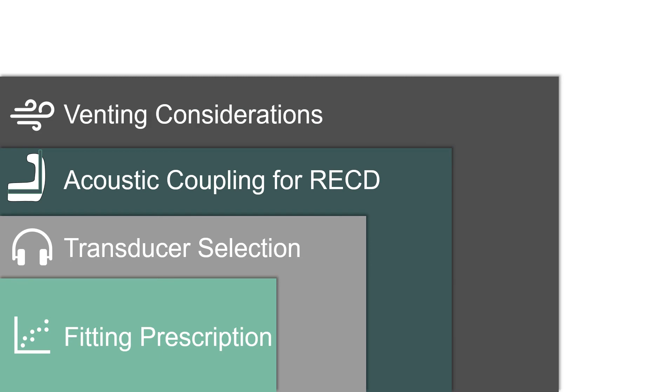Venting considerations: you must plug the mould's vent at the medial end to avoid the vent causing negative RECD in the low frequencies. The coupler measurement is closed, and therefore we need to ensure the patient's ear canal is also closed. Slit vents caused by mould fitting can induce some errors and should be looked out for. If you want to verify open fittings via RECD, it is recommended not to use the patient's mould or dome but an alternative method like the insert tip or SPL probe, focusing only on frequencies above 1 kHz, as these are not affected by venting.